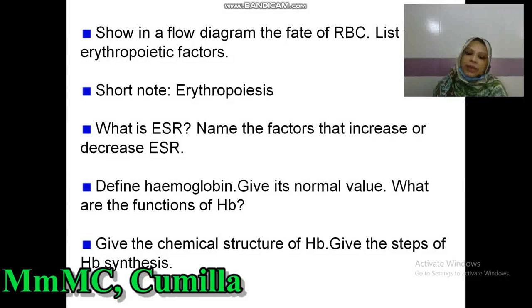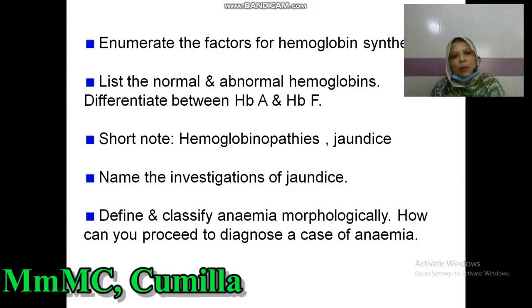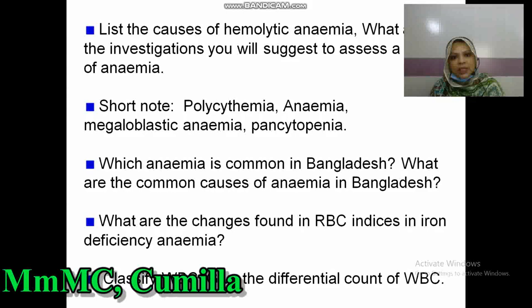What is ESR? Name the factors that increase or decrease ESR. Define hemoglobin. Give its normal value. What are the functions of hemoglobin? Give the chemical structure of hemoglobin. Give the steps of hemoglobin synthesis. Enumerate the factors for hemoglobin synthesis. List the normal and abnormal hemoglobins. Differentiate between hemoglobin A and hemoglobin F. Short notes on hemoglobinopathies and jaundice. Name the investigations of jaundice. Define and classify anemia morphologically. How can you proceed to diagnose a case of anemia? List the causes of hemolytic anemia and their investigations. Short notes on polycythemia, anemia, megaloblastic anemia, and pancytopenia. Which anemia is common in Bangladesh? What are the common causes of anemia in Bangladesh?